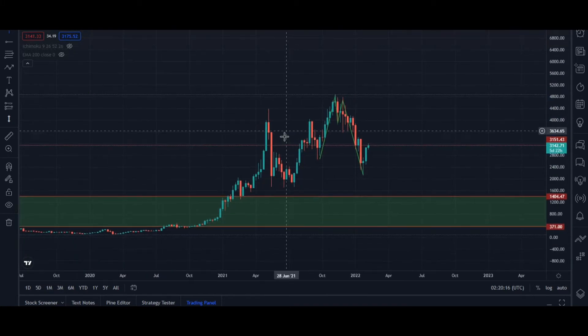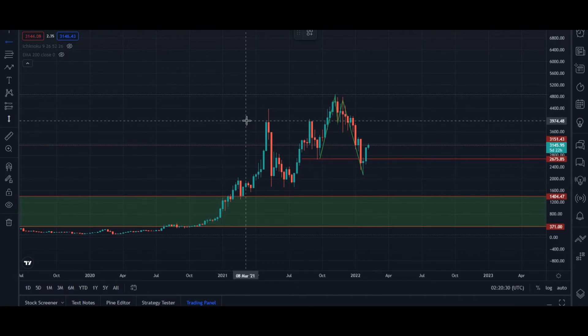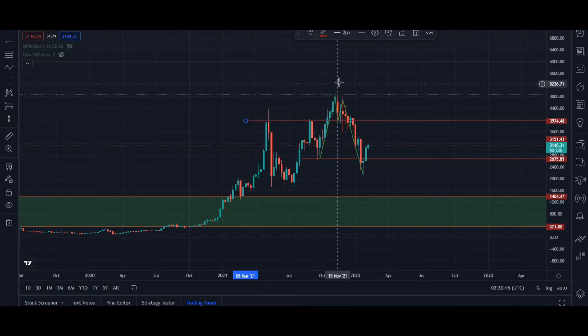From what we are seeing currently in our chart, we have already broken above this zone here. So the next area we are expecting the market to get to is this area here. You can see that area also lines up perfectly with this resistance — the market came here, couldn't go any higher, was rejected, came here again, couldn't go any higher before breaking out and collapsing back down again.